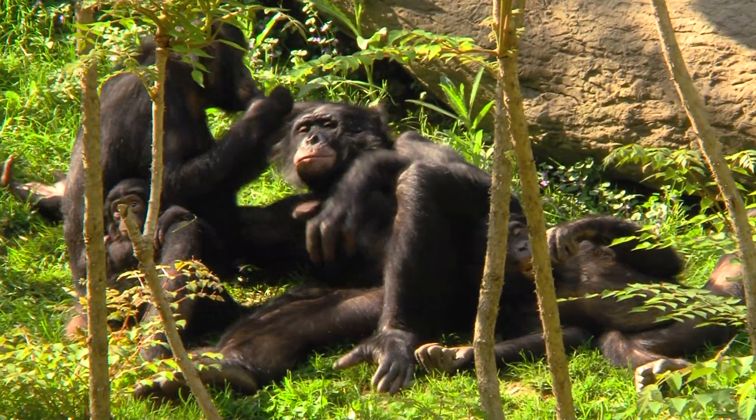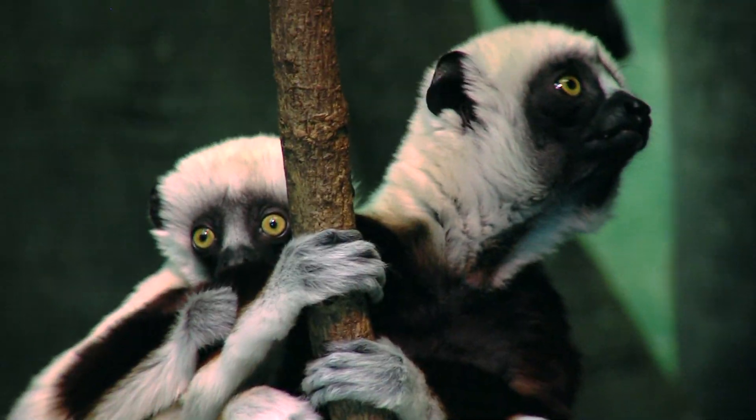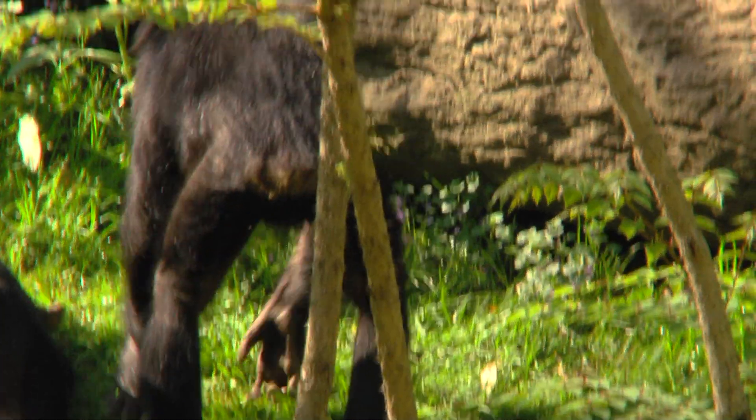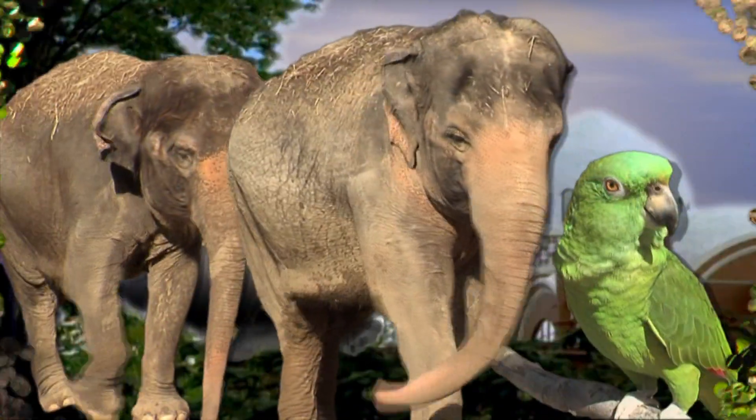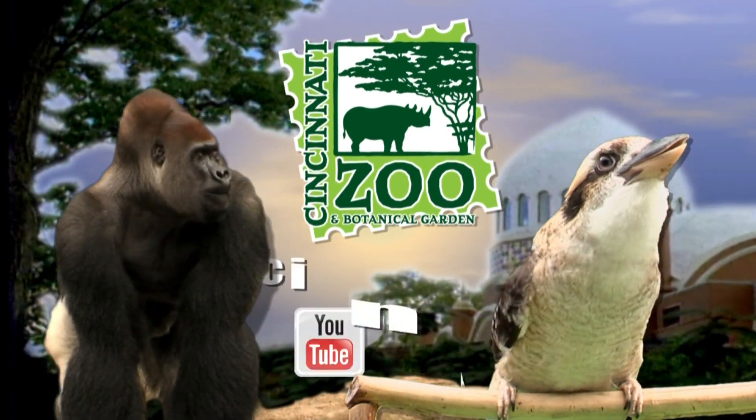Primates have a lot to learn since they live in a great big social group, just like we do. So when you come to the zoo this year, look for some baby animals and look for the kind of behavior you might be lucky to see.